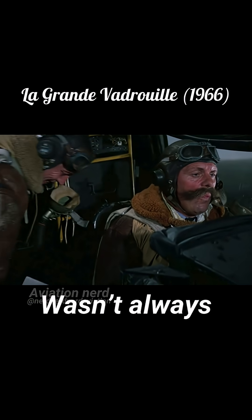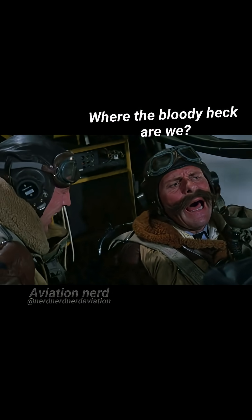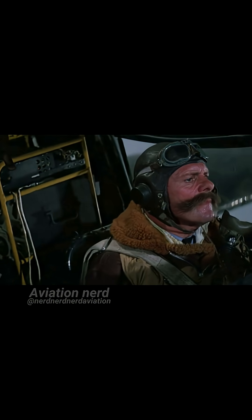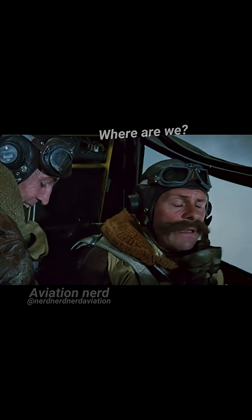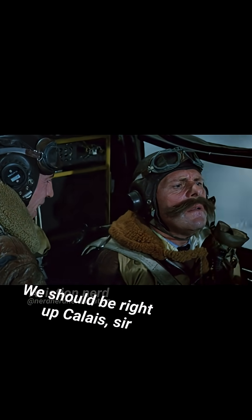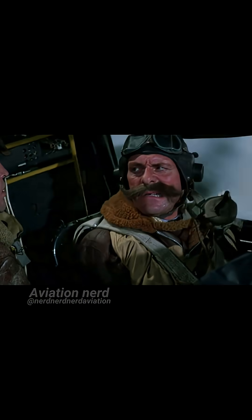But celestial navigation wasn't always reliable. 'Where the bloody hell are we?' 'Right here, sir.' 'No, seriously, where are we?' 'We should be right off Calais, sir.' 'Calais?'